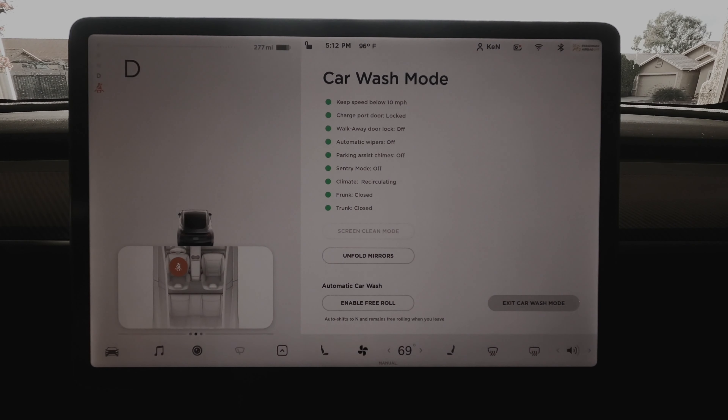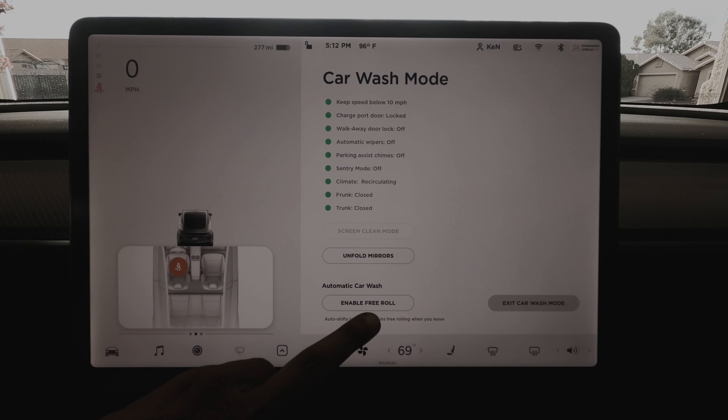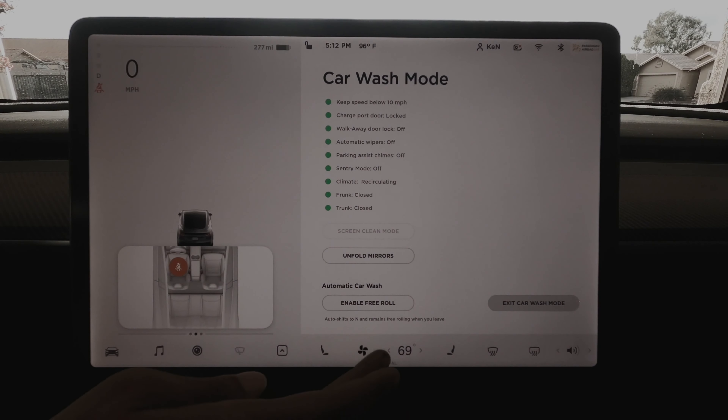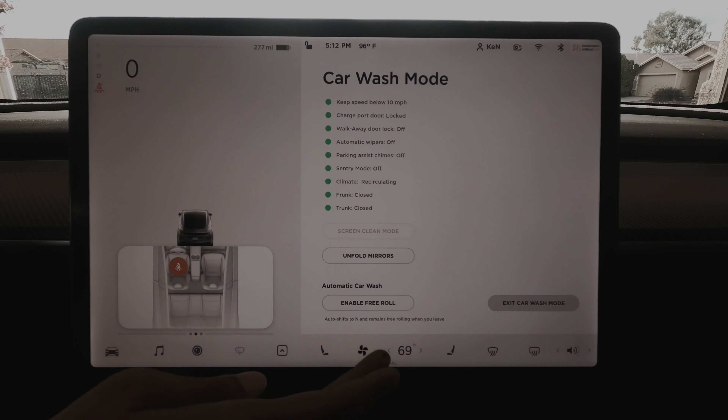Keep speed below 10 miles per hour, charge port door locked, walk-away door lock is off, automatic wipers are off. Unfold the mirrors if you want. Brake and shift to Drive to enable. If I have my foot on the brake I can enable free roll — vehicle will remain in neutral and free rolling, with automatic shift to park when exiting vehicle disabled.